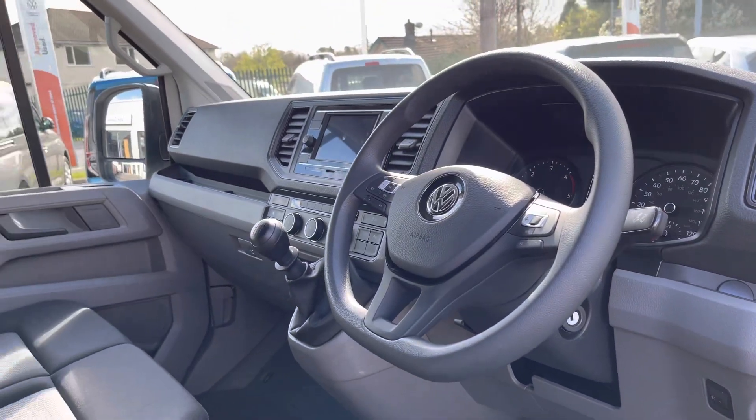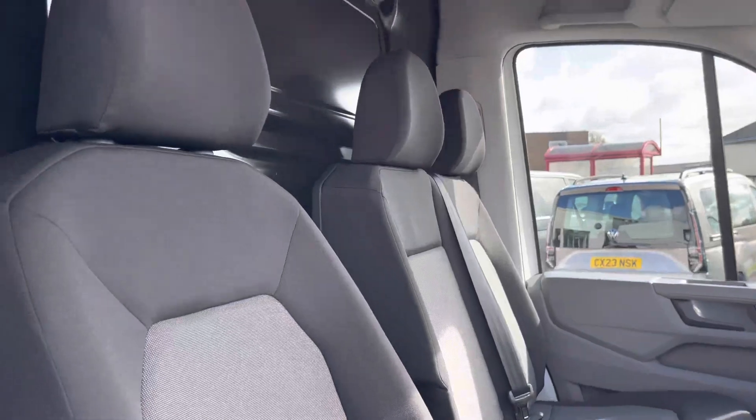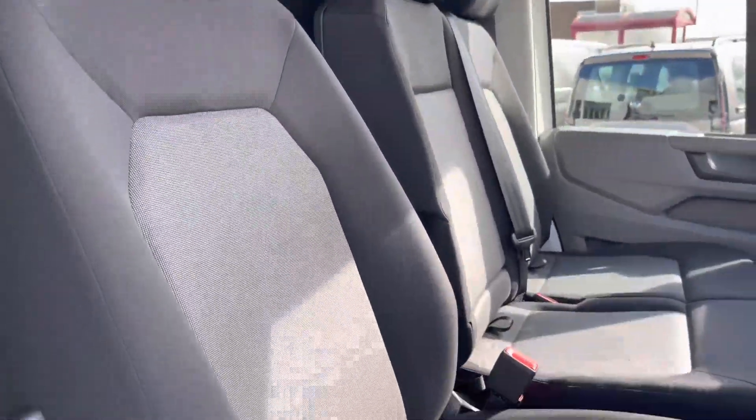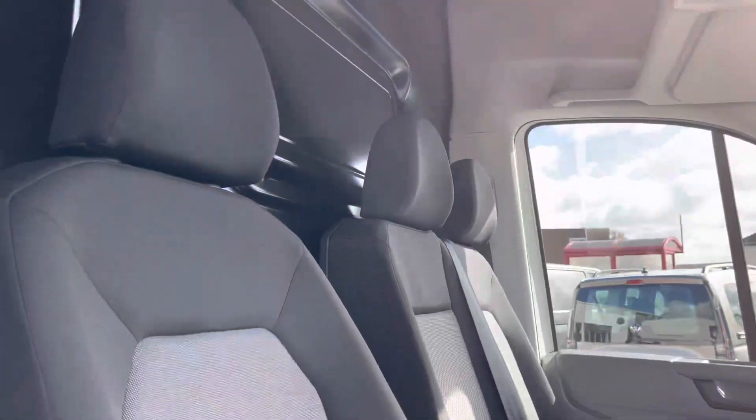That good condition continues on into the cab area, where the two-seater passenger bench and the single driver's seat are both in good condition, finished in a black and grey cloth upholstery.